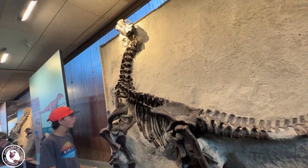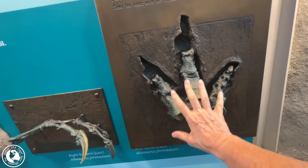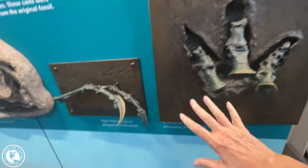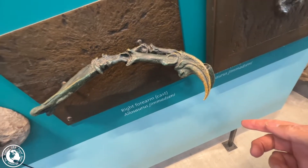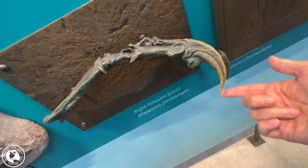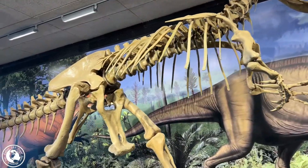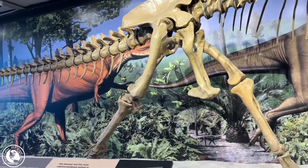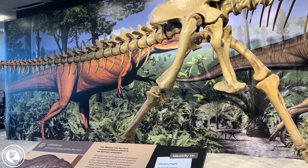He's way bigger than me! Here's a full skeleton display — he kind of got all scrunched up. There's a claw — that's kind of sharp, yikes! What to do with a dinosaur bone in your backyard? You could turn it into a bench — that would be awesome! This here is an Allosaurus, a common predator of the Morrison Formation.